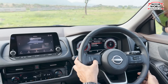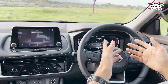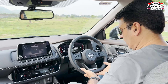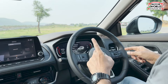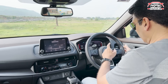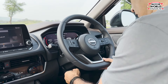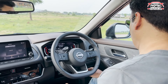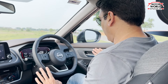The driver display is 12.3 inches and you can change its view — you get two layout options. The steering is leather-wrapped and flat-bottomed, with MFD buttons, cruise control — though no adaptive cruise control. The indicator stalk is on the left, wiper on the right, and you get paddle shifters. The steering is telescopic and height-adjustable, which is welcome. The auto start-stop button is placed here to save fuel.